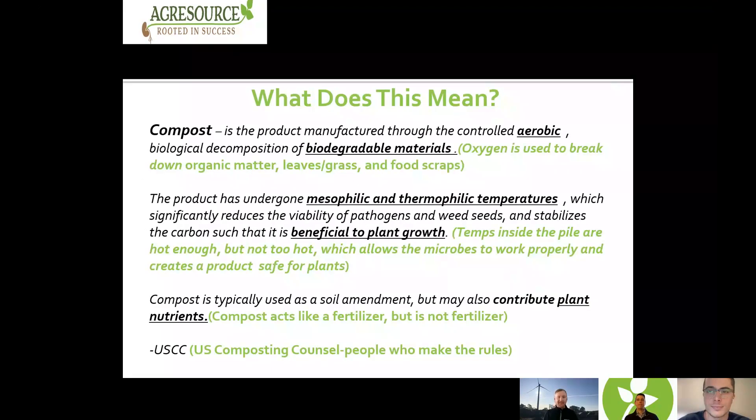Let's break that definition down. Oxygen is used to break down biodegradable materials, such as leaves and grass, food scraps, or other organic matter. The temperatures inside the compost piles are hot enough — but not too hot — which allows our microbes to work properly to create a product that's safe for use with plants. Compost acts like a fertilizer, but it's not a fertilizer. This is the official definition from the U.S. Composting Council — the people who make the rules and regulations around compost and composting.